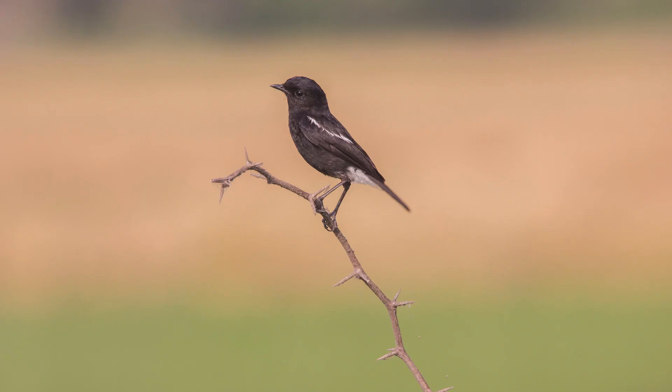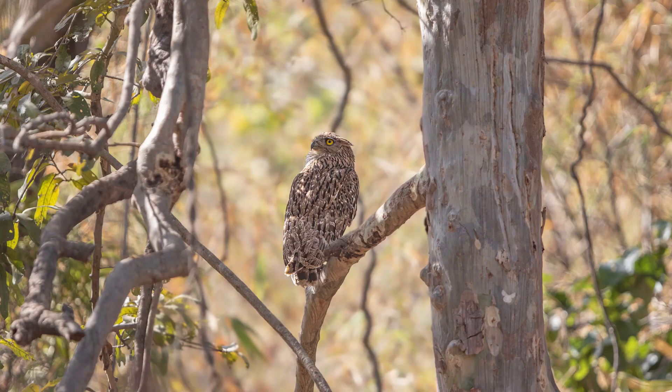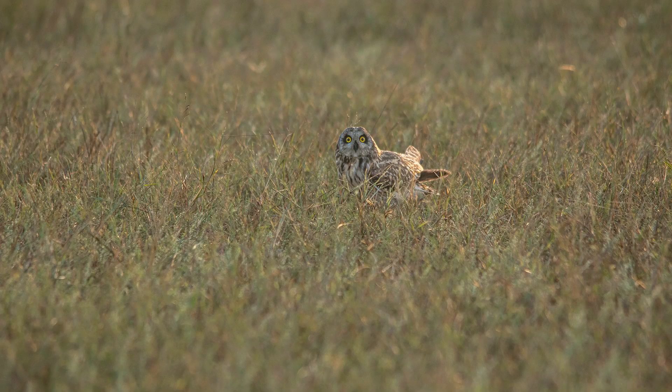Direction of light is another key factor. Placing the subject in the direction of light so it falls directly on the subject is very much necessary. If you spot a species for the first time and it happens to be in backlight, set your exposure accordingly and shoot — but generally, backlight doesn't make for the most interesting frame.